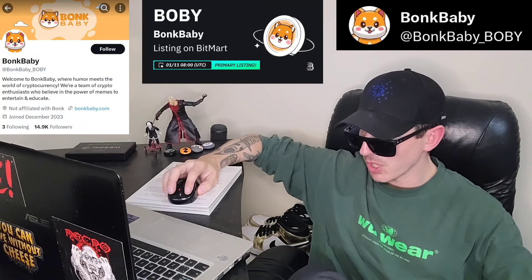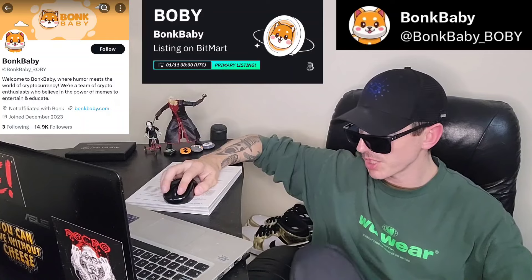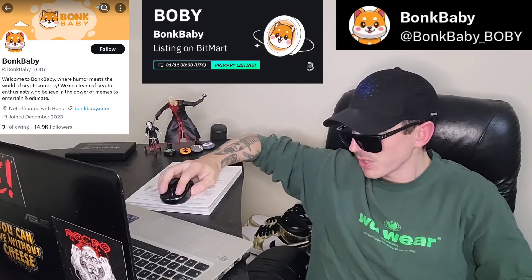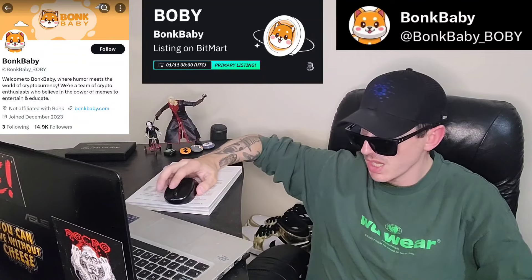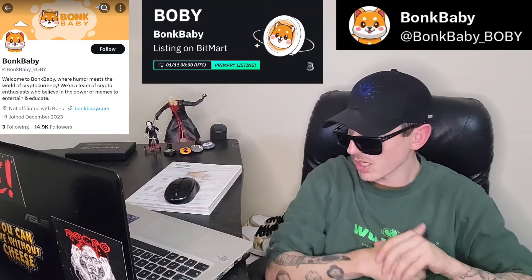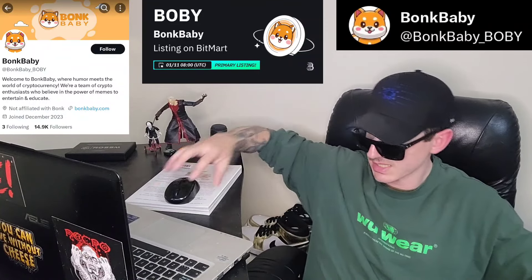So what is this project all about? Bonk Baby is not just another cryptocurrency. It's a vibrant community-driven project that embraces the power of humor and innovation in the crypto space. We've merged the excitement of cryptocurrencies with the fun and creativity of memes to create something truly unique. Created by fans of the Bonk meme community, Bonk Baby is a meme coin designed purely for entertainment with its value driven by community consensus.